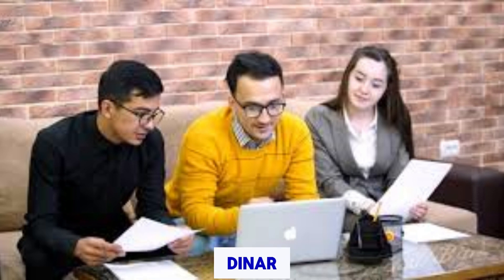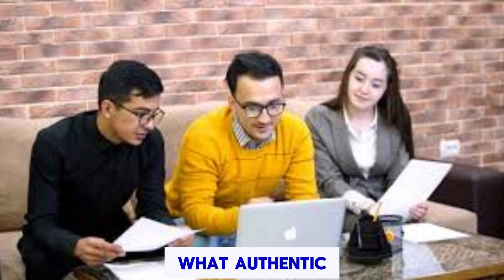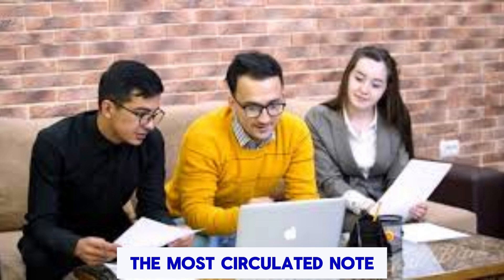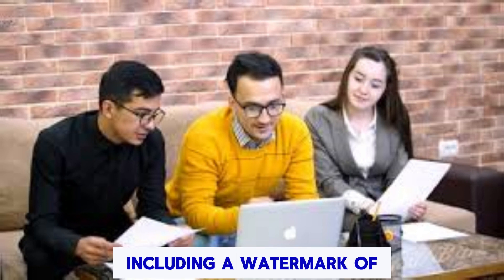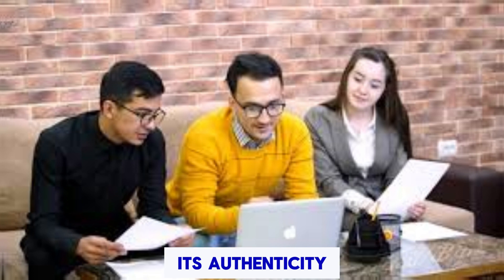Understanding the Iraqi Dinar: Before considering a purchase, it's crucial to know what authentic Iraqi Dinar notes look like. The most circulated note is the 25,000 Dinar bill, lauded for its robust security features, including a watermark of a horse and UV light features that confirm its authenticity.